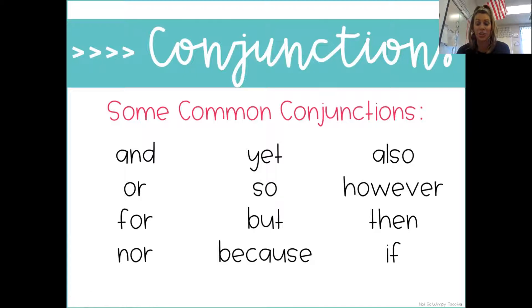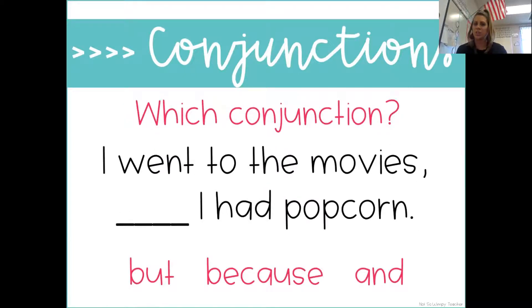Are you ready to practice putting in conjunctions to make them make sense? Which conjunction fits: 'I went to the movies blank, I had popcorn'? I'm going to plug each of them in — when you hear the right one, I want you to scream so loud that I can hear you. 'I went to the movies, but I had popcorn.' 'I went to the movies, because I had popcorn.' — some friends don't like popcorn, so just because you go to the movies doesn't mean you have to have popcorn. 'I went to the movies and I had popcorn.' Does that make the most sense? Kiss your brain and do the cheer if you knew that one.